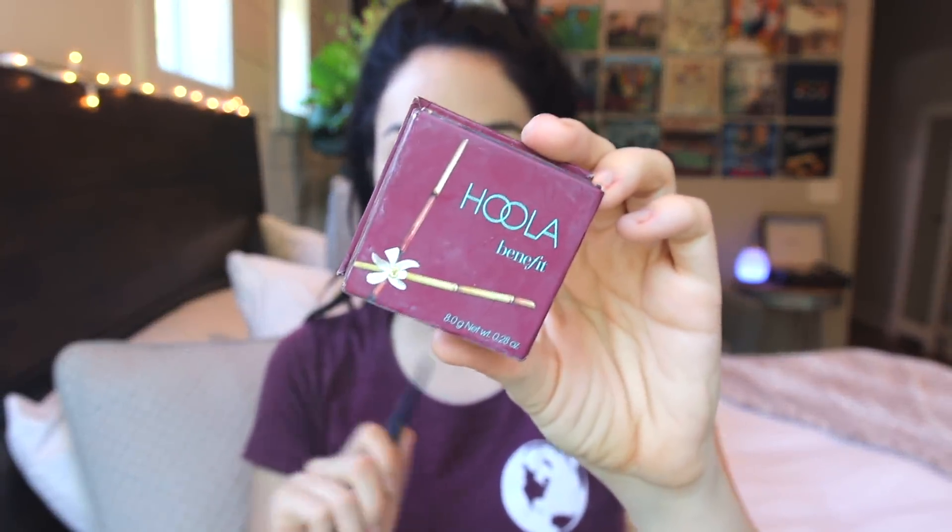Then I'm going to take my all-time favorite bronzer — the Benefit Hoola Bronzer. I've been using this for years; it's probably one of only two or three bronzers you've seen me use on my channel, and I always end up completely running out of it and hitting pan. I'm going to go ahead and bronze my face. I like making that three-shape motion — like carving in, kind of a swoosh. Then I take my stippling brush and go over it just to blend out any harsh lines.